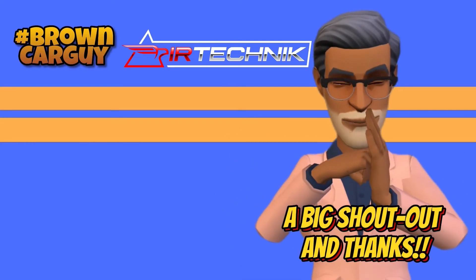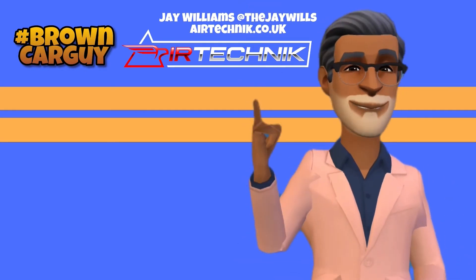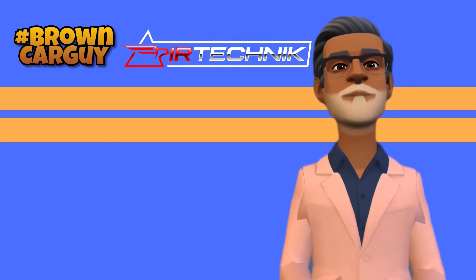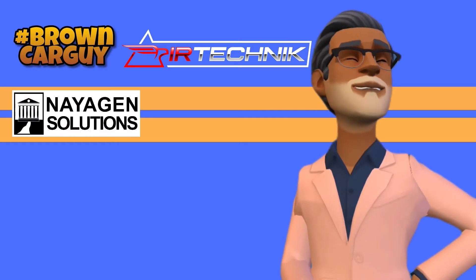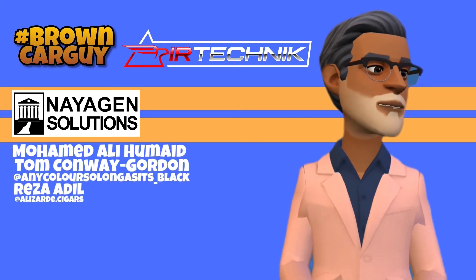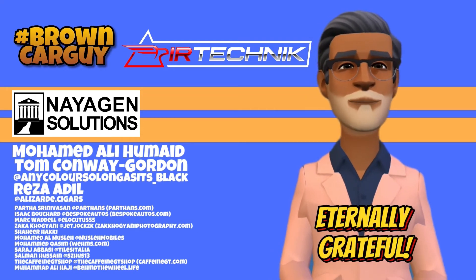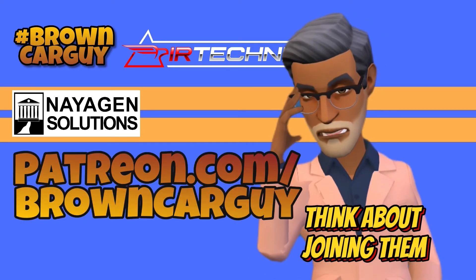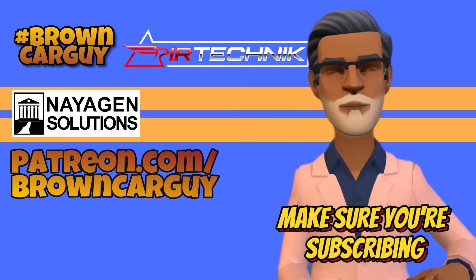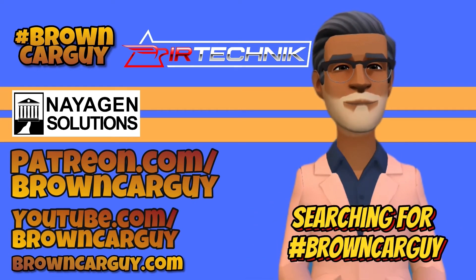A big shout out and thanks to Jay Williams over at Air Technic, who are top-tier sponsors of Brown Car Guy. Check them out at airtechnic.co.uk for exhausts, brakes, suspension and body kits. Plus our other major sponsor, Neogen Solutions. Much appreciation also to tier four sponsors Muhammad Ali Humade, Tom Conway Gordon, and Reza Adeel, and all the others supporting on Patreon. Think about joining them at patreon.com/browncarguy. Make sure you're subscribing to the YouTube channel and website, and follow on social media by searching for Brown Car Guy.